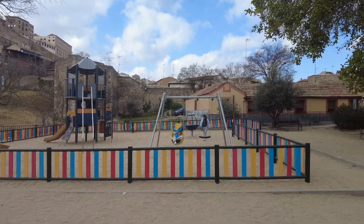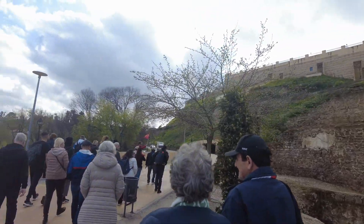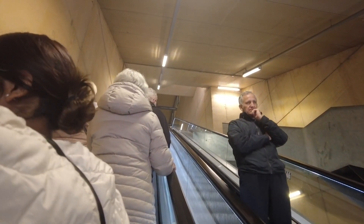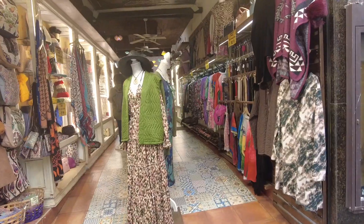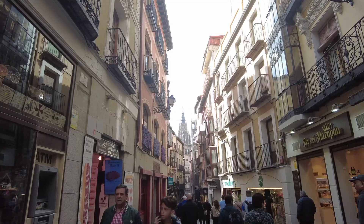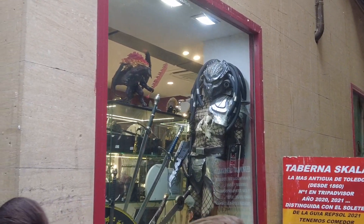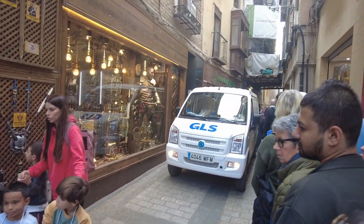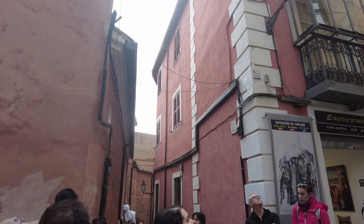We got off the bus here at Zocodover Square in Toledo to start the walking tour of the city. Spain's former capital stands as a testament to the country's storied past, a nation where cultures have converged throughout history. Popularly dubbed the city of three cultures, in its medieval heyday this is where Christian, Muslim, and Jewish communities all lived together and thrived. Although the entire tour group was pretty huge, since they divided us into two groups — English and Spanish — we did not have any issues with the tour group size whatsoever.